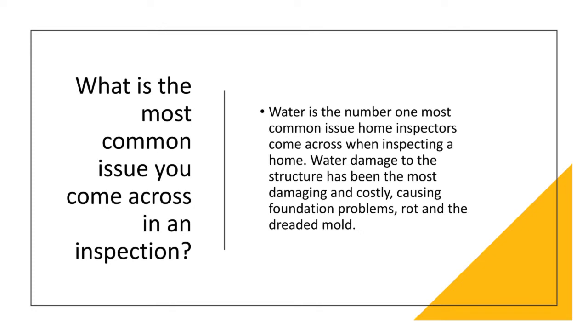The most common issue home inspectors come across is water. Water damage to the structure is the most damaging and costly problem, causing foundation issues, rot, and mold. Most homes in the United States have a wood infrastructure. If moisture gets behind the vinyl, brick, or any other siding — coming in through downspouts, gutters, or poor roof covering — once water gets into the house and continues to do so, you're going to have serious structural issues later on.